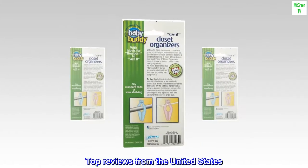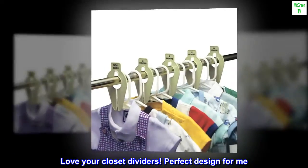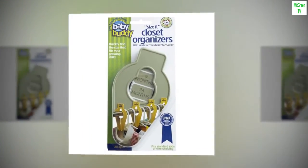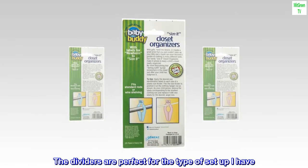Top reviews from the United States: 'Love your closet dividers — perfect design for me. I love this design more than other products. The price is awesome. I am thankful the dividers are perfect for the type of setup I have.'